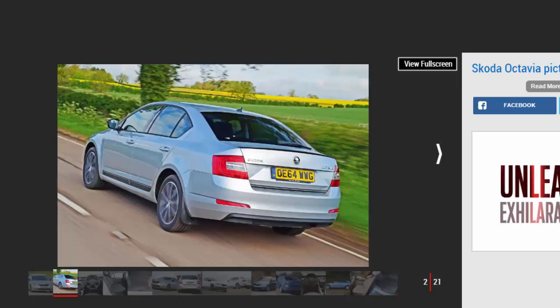In terms of driving, the Skoda Octavia feels competent, but it isn't as much fun behind the wheel as some of its rivals such as the Ford Focus or even the aforementioned Golf.